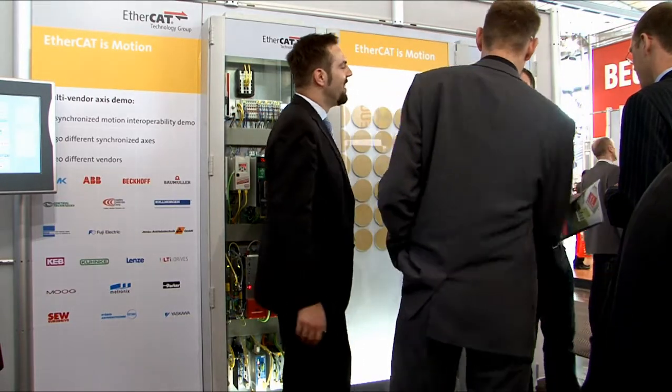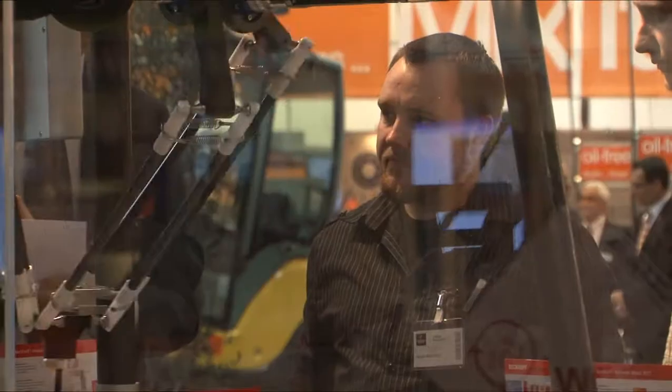In addition to the main booth in Hall 9, this year Beckhoff was also represented at the Wind Trade Fair in Hall 27 and on four partner booths.